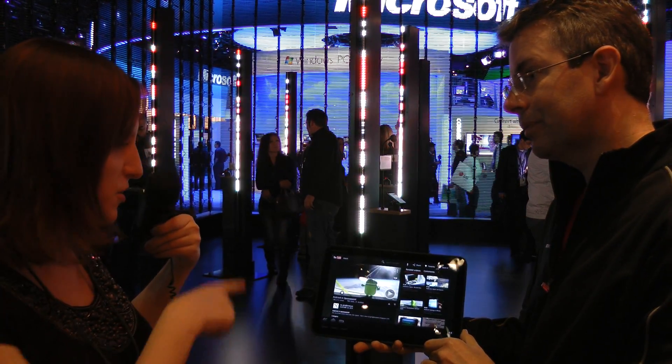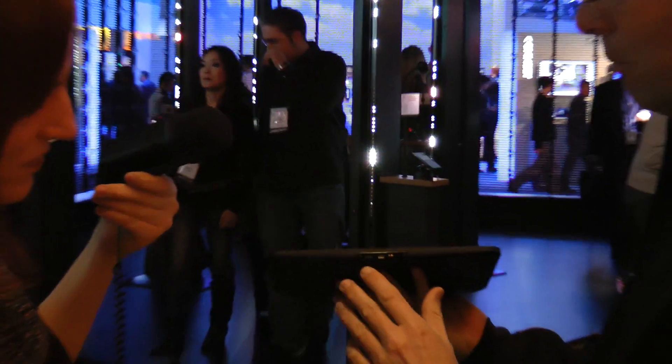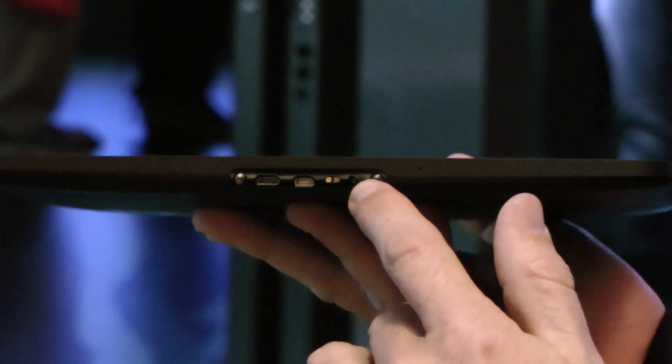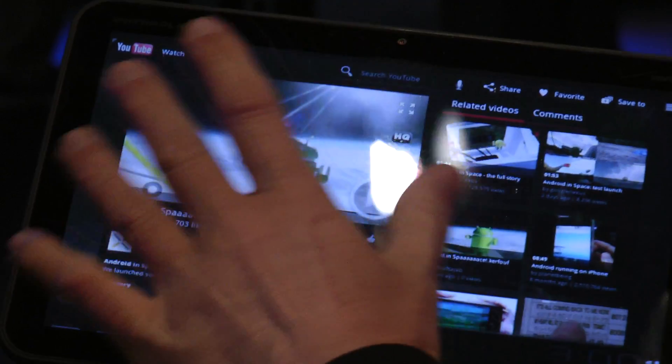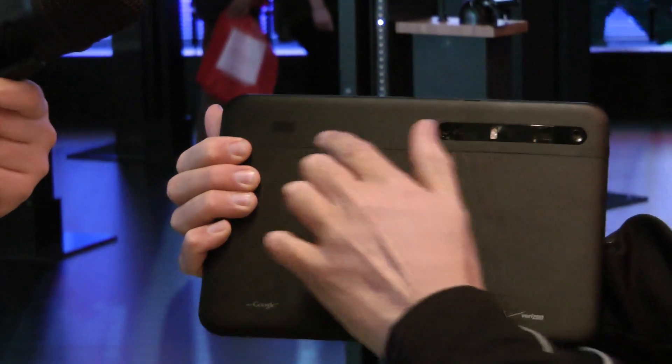And what kind of ports do we have going on here? In terms of ports, we have on the bottom micro USB for data transferring, HDMI out to my plasma screen, and we have a barrel charger for charging the battery — 10 hours of continuous video playback. On the top we have the 3.5mm headset jack, up and down volume buttons, camera on the back, and two speakers.